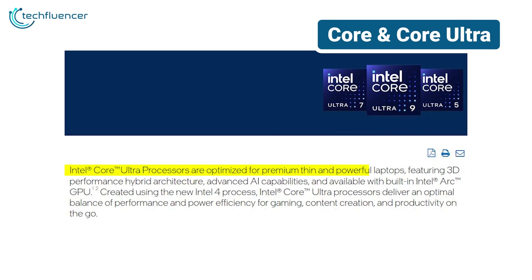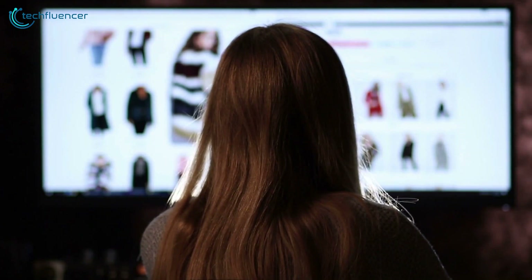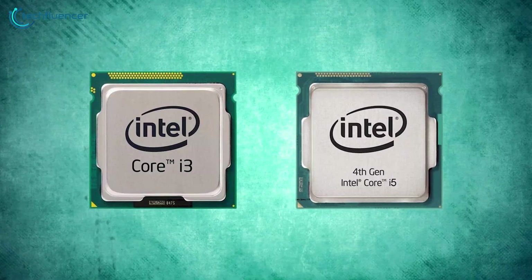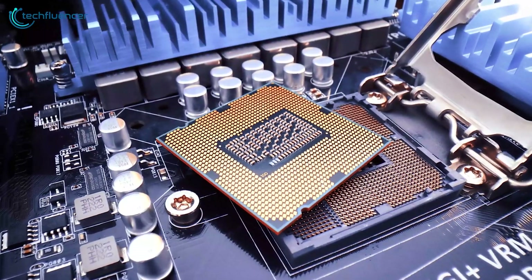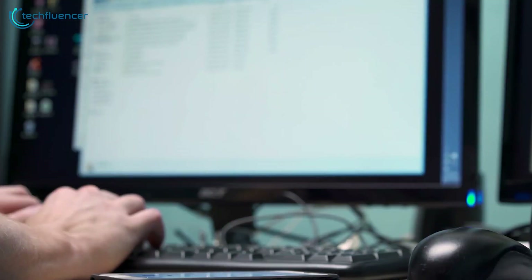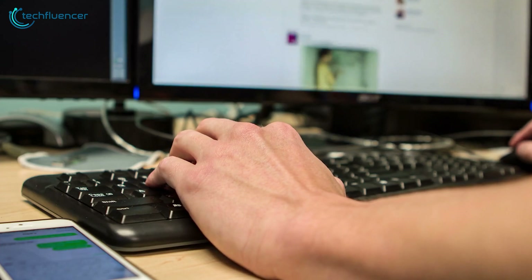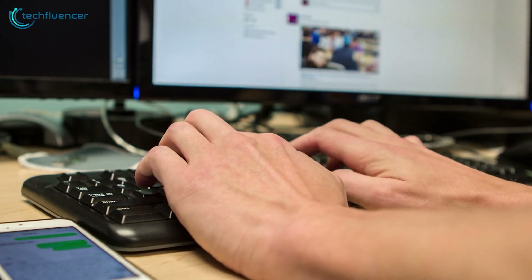The Core and Core Ultra processors represent Intel's latest attempt to push the boundaries of computing power. Core processors are the spiritual successors to the i3 and i5 chips we've known for years. They're designed for everyday computing tasks and to offer solid performance for web browsing, office work, and light multimedia use. Think of them as the reliable workhorses of the processor world — not flashy, but they get the job done efficiently.